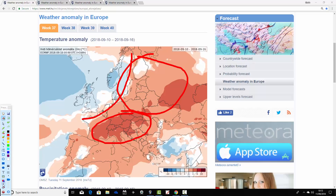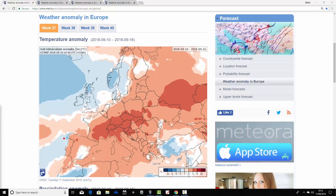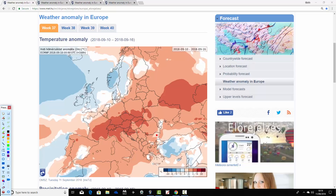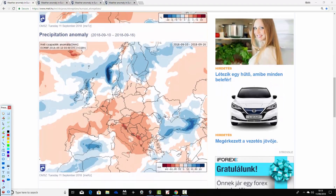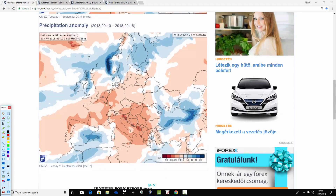Unusually for the past few weeks, much of the Mediterranean is also coming out warmer than average, including southeastern parts of Europe. Looking at the precipitation anomaly for the week ahead, you get a rough idea of what the pressure pattern is going to be.